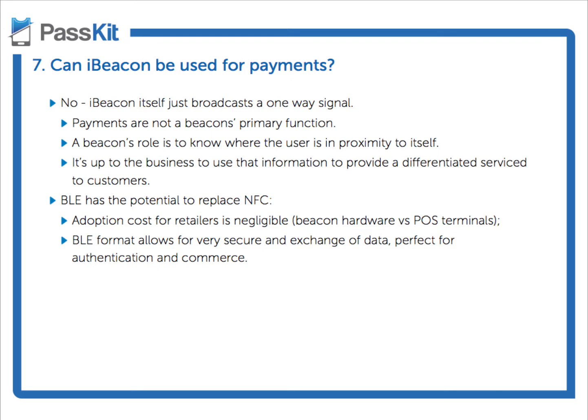Why not? Well, right now iBeacon itself just broadcasts a signal. If we go back to our earlier definition of what a beacon does, it's just one-way communication — it just pushes information out. Like a lighthouse? Like a lighthouse, exactly. And that's basically it.